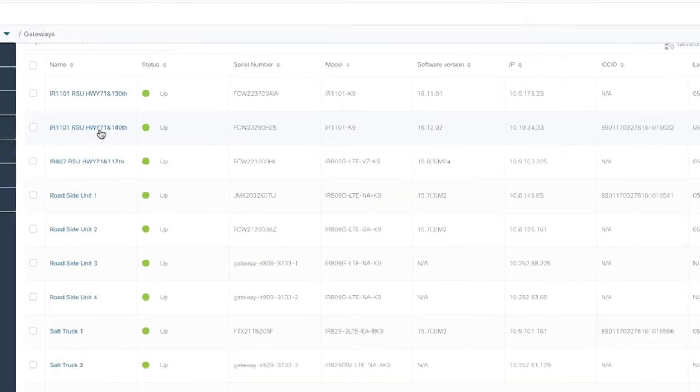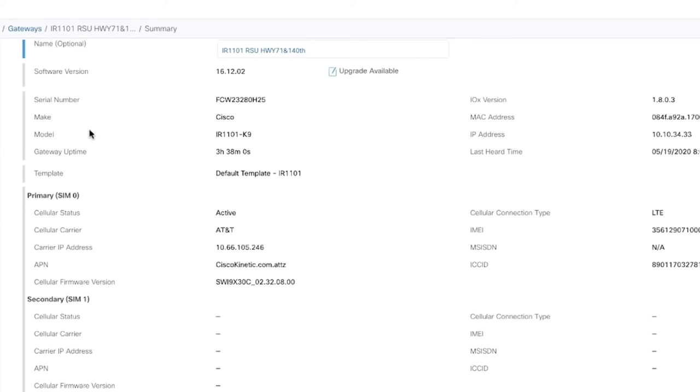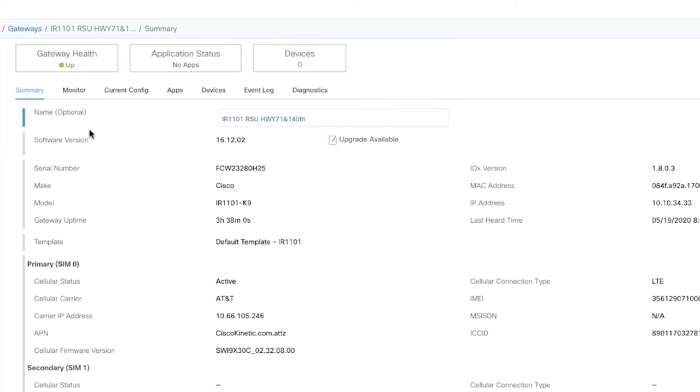Cisco's network management tool enables both on-prem and cloud-based management so you can monitor and manage IoT gateways with simplicity, scale, and security. Cisco IoT Control Center takes it further to enable data usage management and cellular connectivity, so you can rest easy knowing that when it comes to network security and management, we have you covered. We also have a cool demo to showcase these capabilities. Thank you.